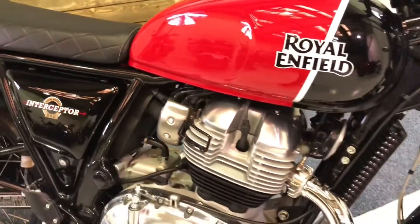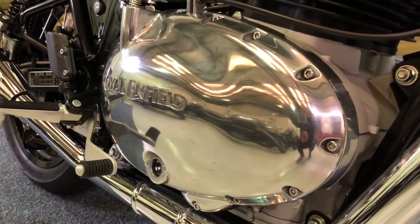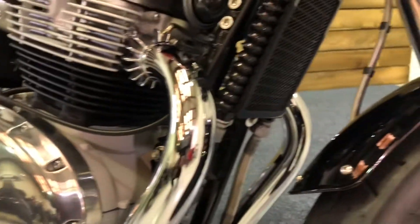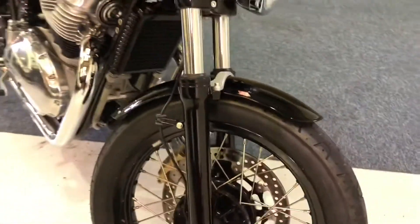Obviously the Interceptor is the twin cylinder Enfield. These bikes have been massively popular and they really do look cracking — a real retro bike and a real alternative to a Triumph Bonneville for a fraction of the price.